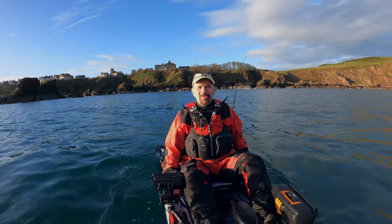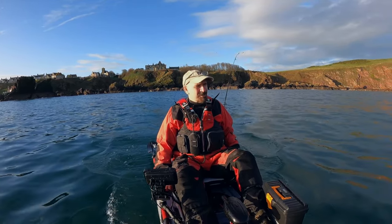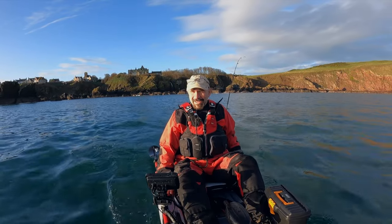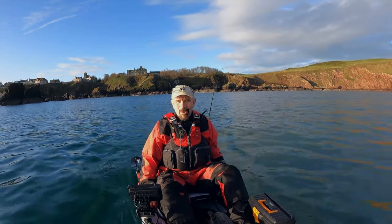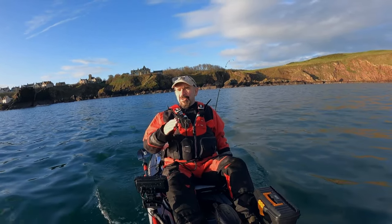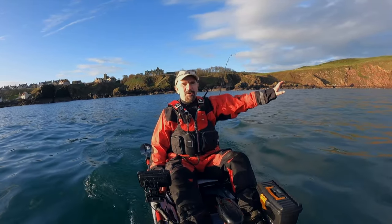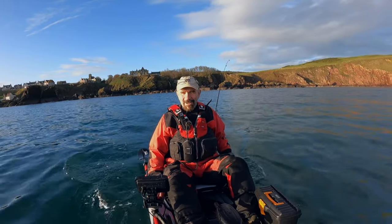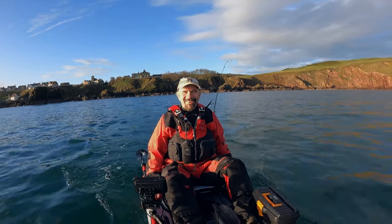Hiya, welcome back. We are at the beautiful St Abbs today. Look at it man, it is absolutely gorgeous. I can't believe I'm putting my Christmas tree up this week and it's a balmy 12 degrees Celsius out here — it's absolutely lush. So the target today is going to be pollock, codling and wrasse. We're going to turn right out of the harbour and fish that rough ground along there first, then let the tide take us up to the north around to St Abbs Head. We've got the weedless shads and we've got some metals. Let's get over there and give it a go.